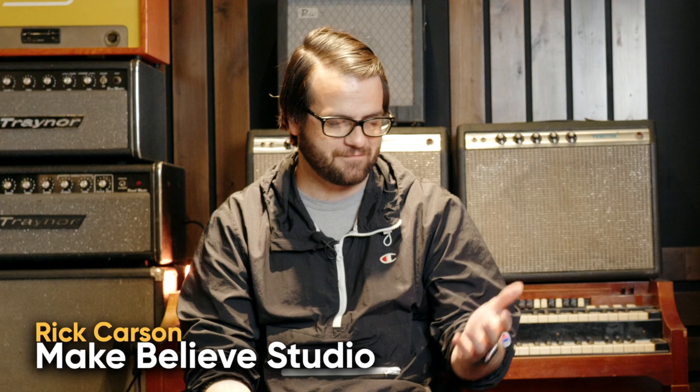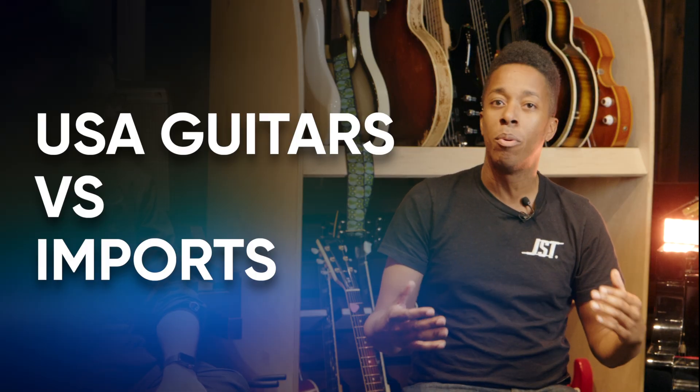My friends, today we are back at Make Believe Studios — and it actually turns out that this place exists, which is a bit of an oxymoron. I'm here today with Rick Carson. Wonderful to be here. What we want to talk about today is a pretty interesting topic for guitarists: USA guitars versus imports.